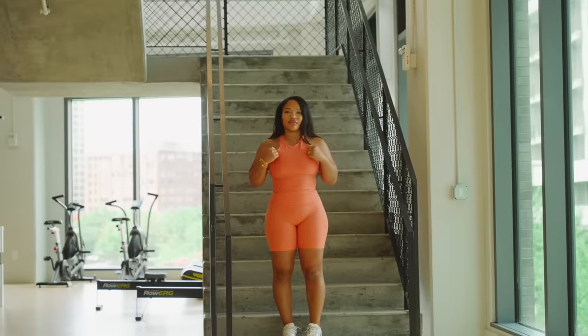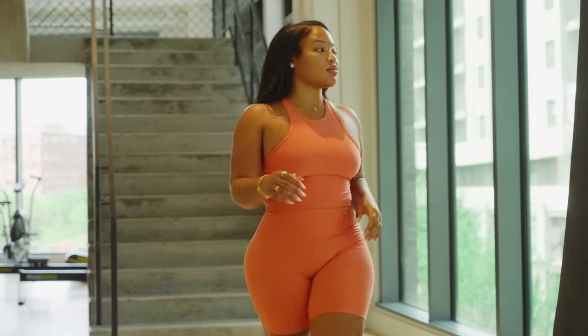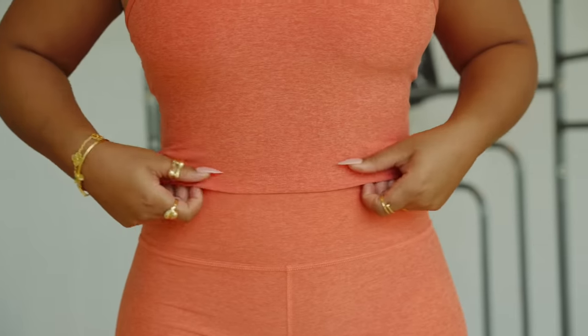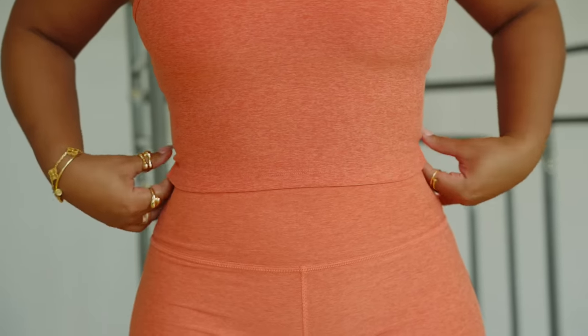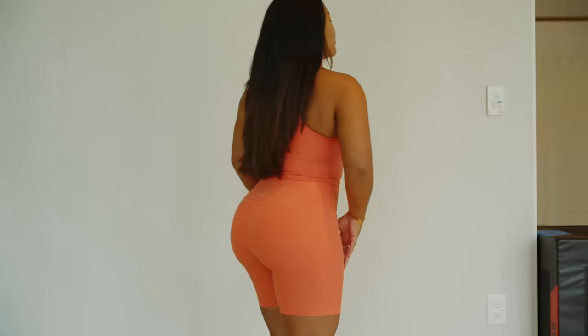I already know I had to pick out a workout set because y'all know I've been in the gym and I cannot go work out without a cute set. So I picked up this one from Beyond Yoga. The material is so soft and I love how the shorts just hug your body right. Definitely going to be looking right and tight while I get my sweat on, girl.